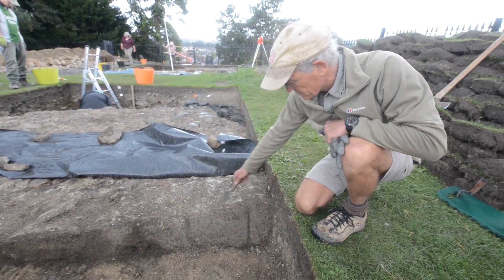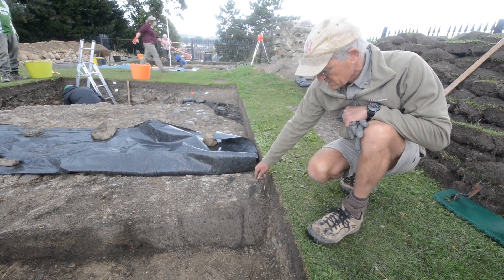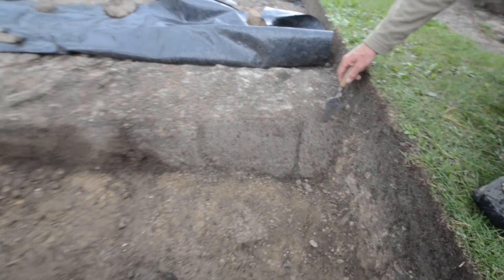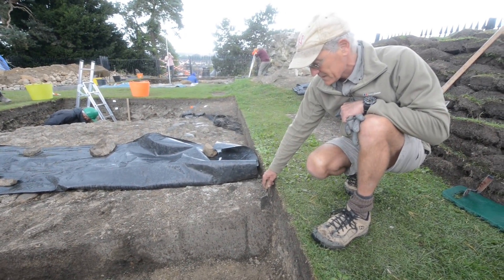These sandstone blocks have been chamfered at approximately 60 degrees. This represents an outside part of the wall, possibly what we call an anti-batter. This is a thickening of the base of the wall, designed to make it difficult for assaulting troops to batter their way through it.